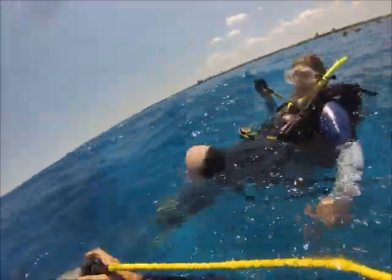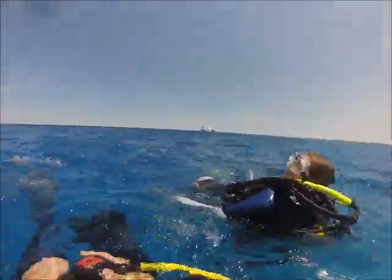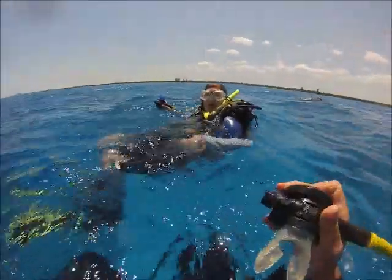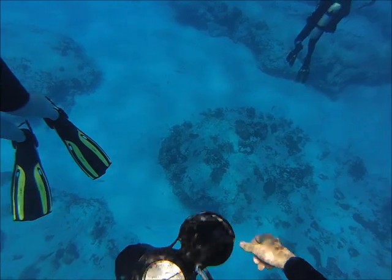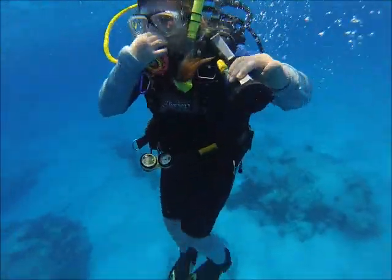We all jumped off the boat. We're with a group of people — I'm not leading this trip as a dive leader; this was a fun trip, just me and my daughter. We were with a group of other divers from our local dive shop. We swam over to where everybody was and we're starting our descent. We do have one local guide leading us that we're going to follow on this dive.